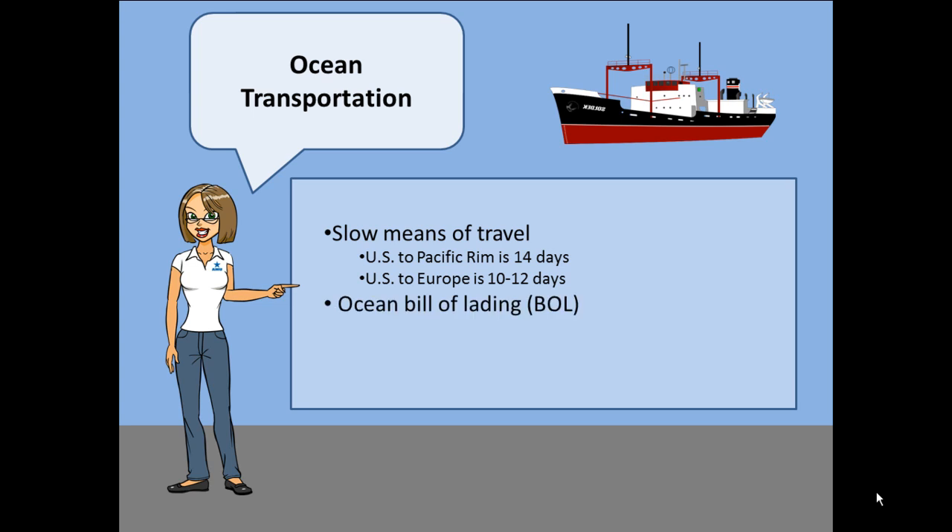The documentation required for these ocean movements requires an ocean bill of lading, which is similar to the domestic bill of lading discussed last week.